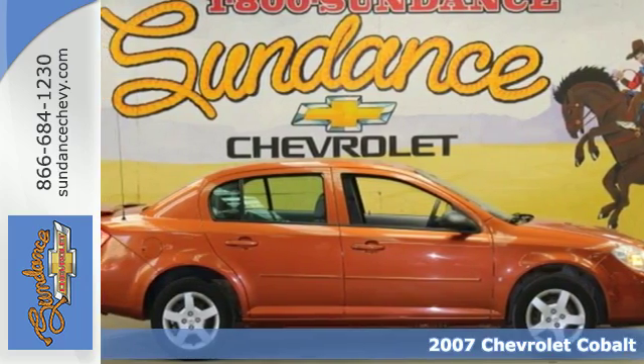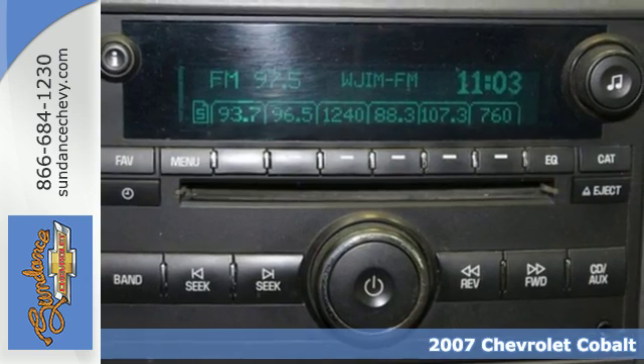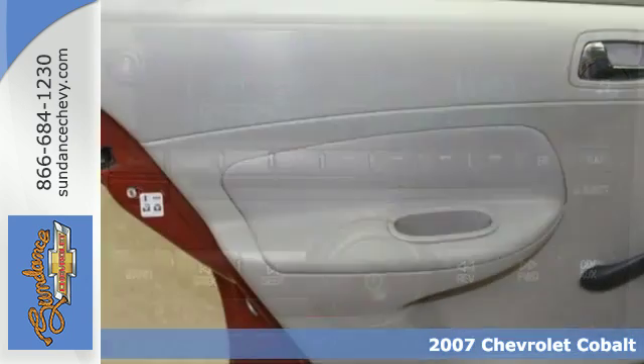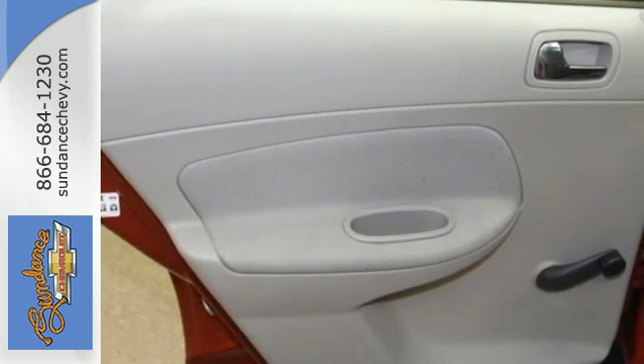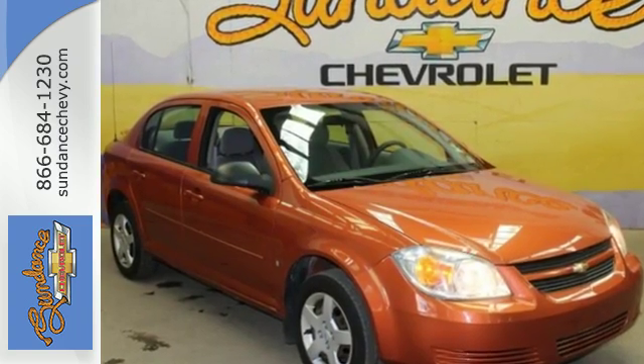It's a 2007 Chevrolet Cobalt. Consider the benefits of a fuel-stingy yet responsive four-cylinder engine, rack and pinion steering, front and rear anti-sway bars, rear child safety locks and comfortable seating for five.